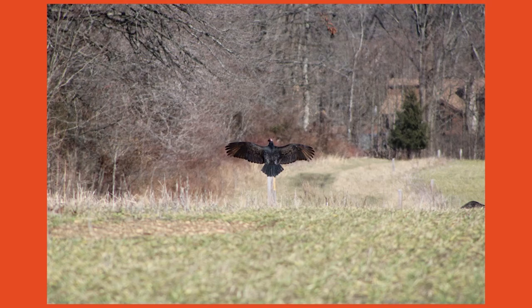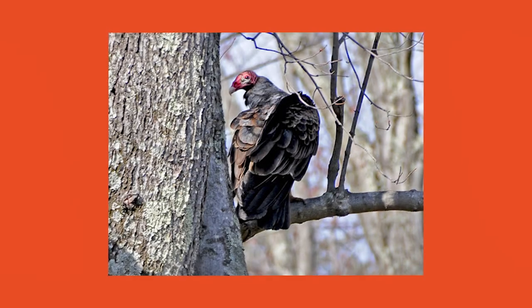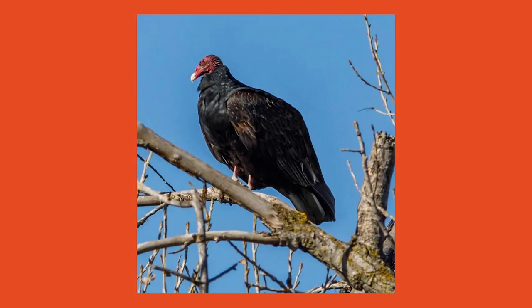Turkey vultures have some unique adaptations that make them stand out compared to other bird species. Vultures do not possess the vocal organ that is found in most birds, so the noises they can make consist of hisses and grunts. When a turkey vulture is startled and feels the need to defend themselves, their choice of self-defense is to vomit at the predator.